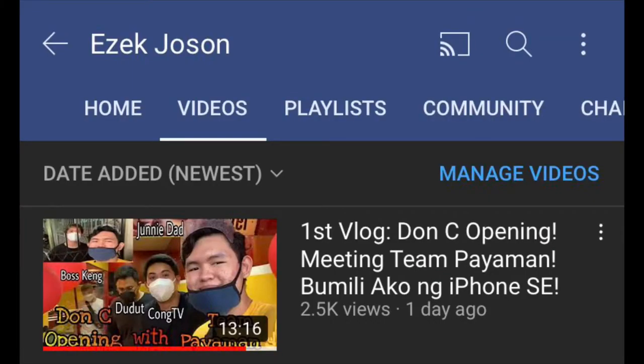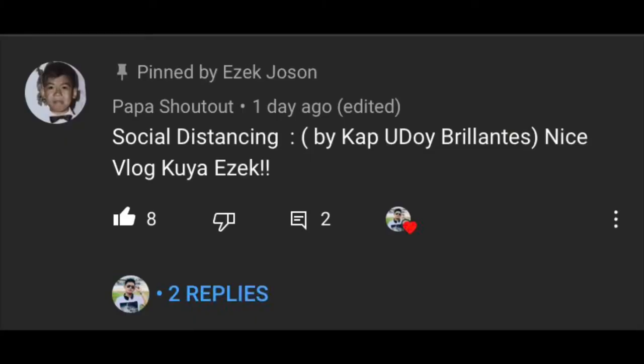What's up guys, welcome back to my YouTube channel. For today, gagawa din ng review ang iPhone SE kung worth it pa bang bilhin in 2020. Itong iPhone SE pala, binili ko ito nung first vlog ko, which is the soft opening ng bagong franchise na business nila kong, which is known as The Don C. Nag-comment din yung papa ni kong sa video natin guys, shout out sa kanya. I will put down the link in the description box.